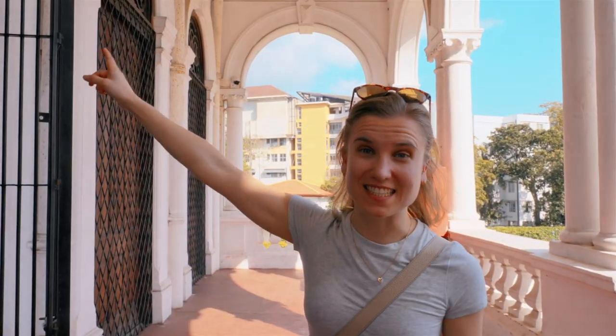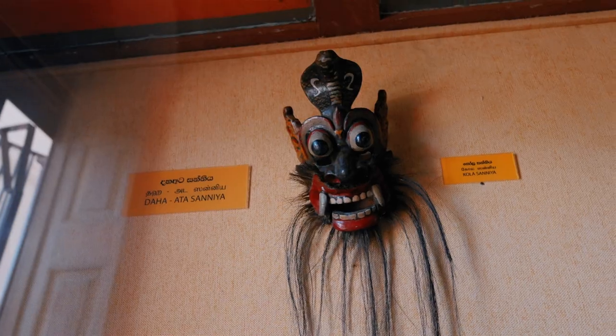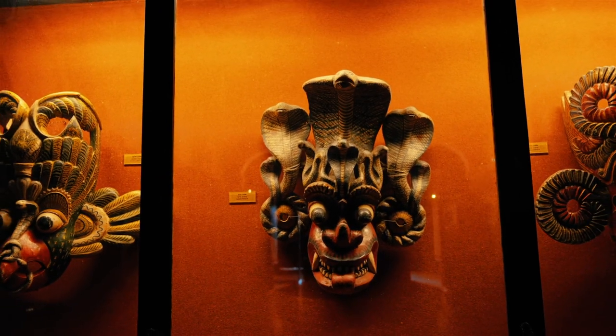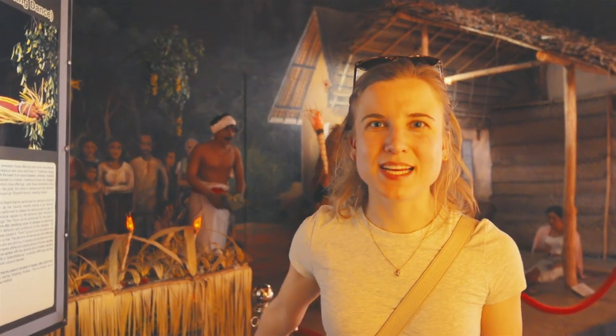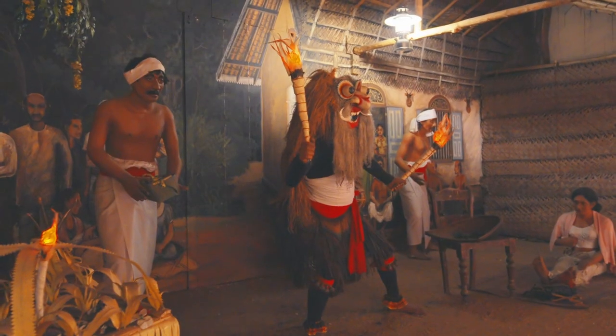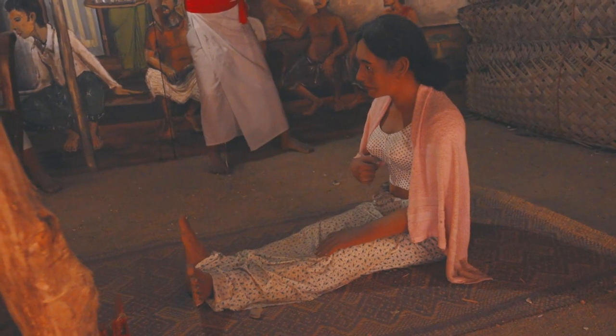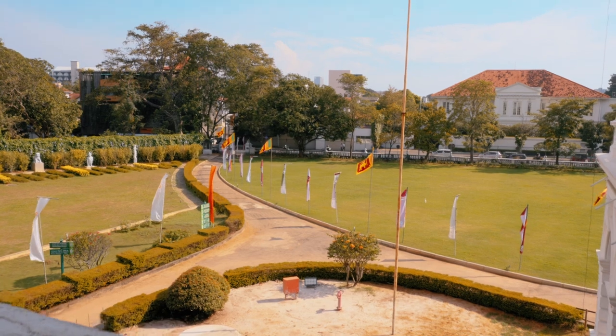Now this is where it gets interesting. What you can see behind me is the Shranti Karma ritual, and it's believed that this ritual can cure people's diseases. The museum is so cool — definitely worth the visit. But we have to move on to the next part of our tour.